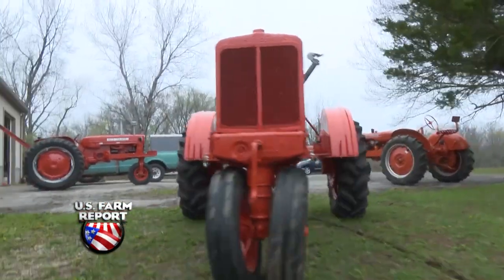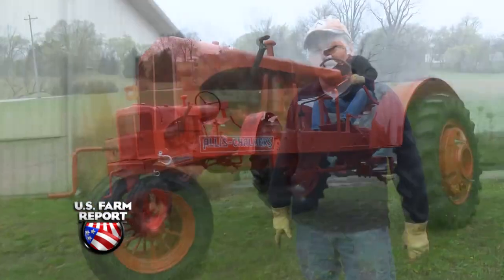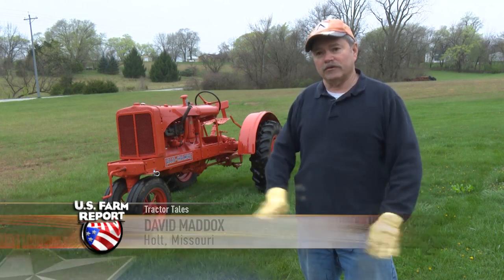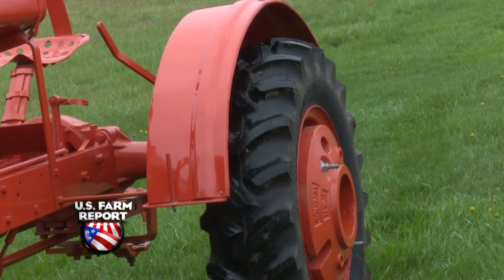My grandpa bought it brand new in 1937. He farmed with it for about four years or so, and then he started having some health issues. The doctor told him he needed to get rid of the tractor and slow down, so he sold the tractor and went back to using horse and team.